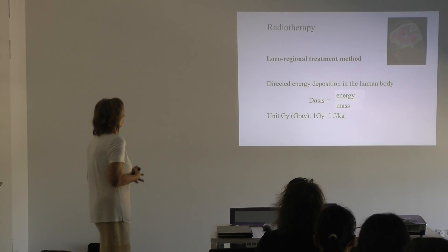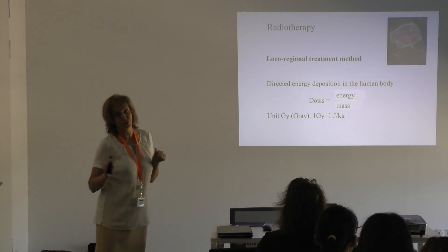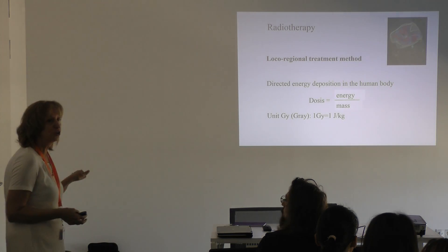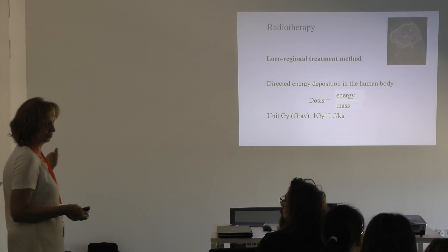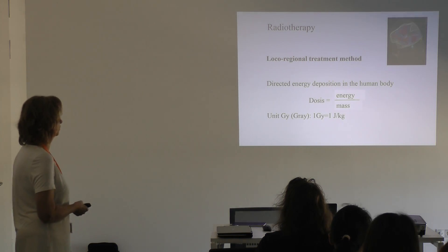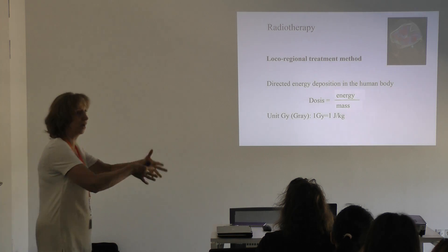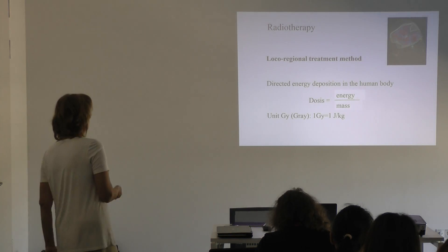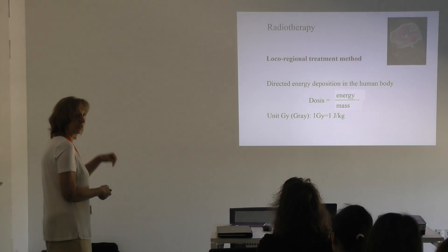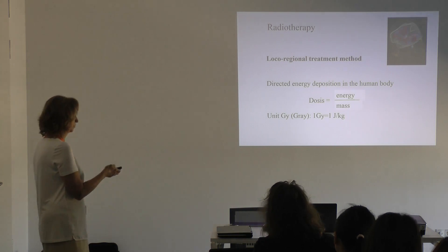What is radiation therapy? It is comparable to surgery in that we want to remove the tumor — it is a local-regional treatment method. It is a directed energy deposition to the human body, directed toward a certain target which includes the tumor. The unit is joules per kilogram — energy per mass — which is the Gray.